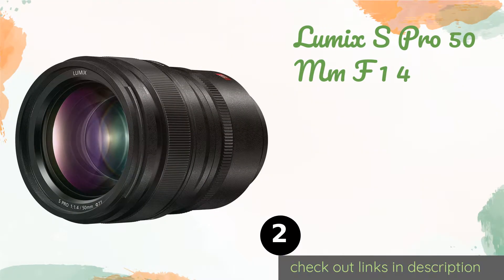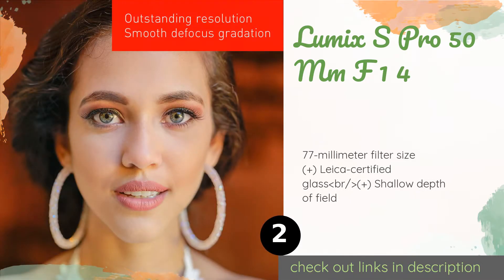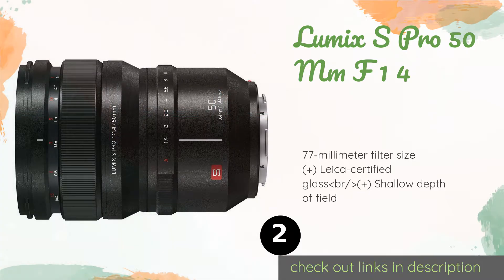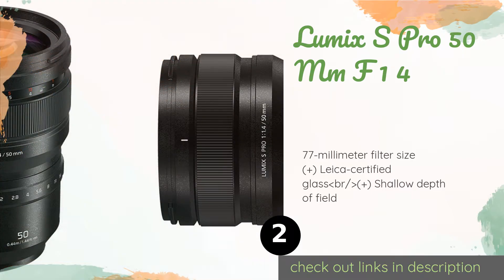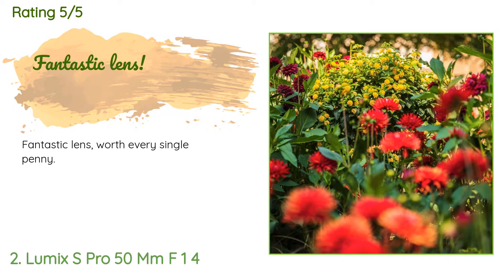The second product on our list is the Lumix S Pro 50mm f/1.4 — possibly the finest prime in the company's full frame lineup. It shapes its light through 13 elements organized into 11 groups, and combines linear and stepping motor technology to achieve fast autofocus. This product is available on Amazon for $2,297 and is rated five stars from three customer reviews. A customer said: fantastic lens, worth every single penny.